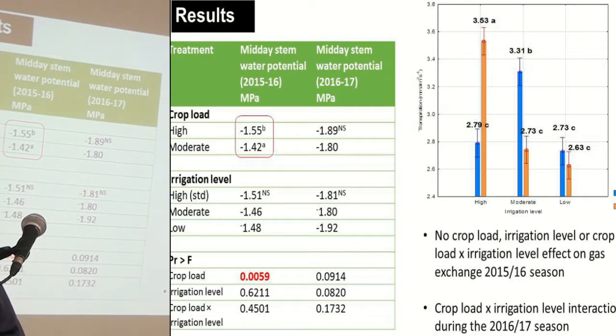Generally, the reduced crop load treatment having a high irrigation level yielded the highest transpiration, and the trend is the same in terms of other gas exchange parameters. Treatments with reduced irrigation level also reduced the gas exchange.